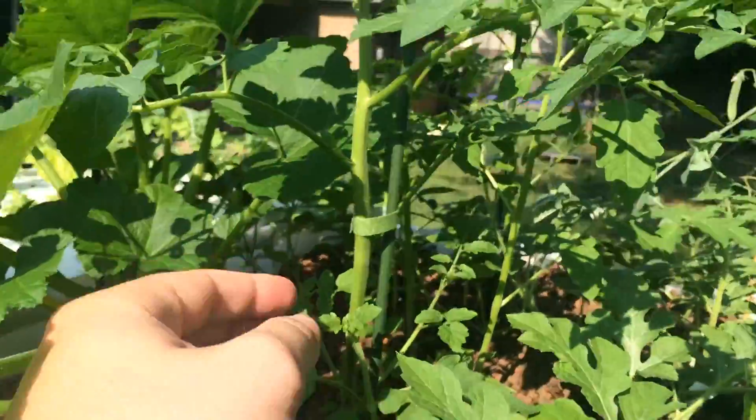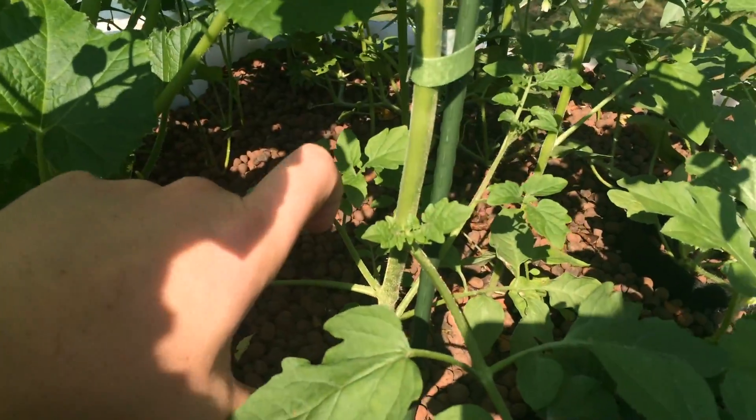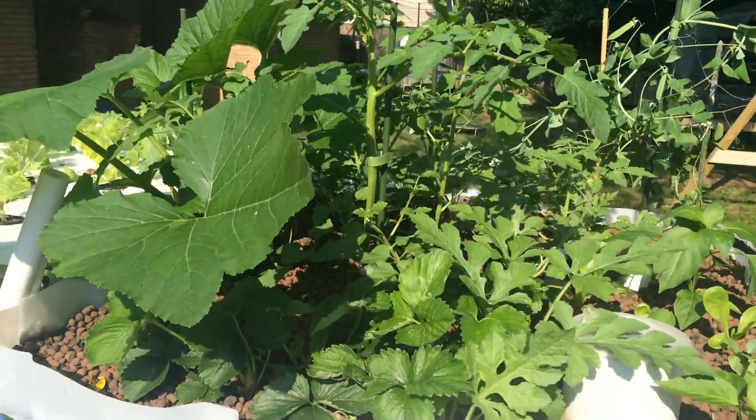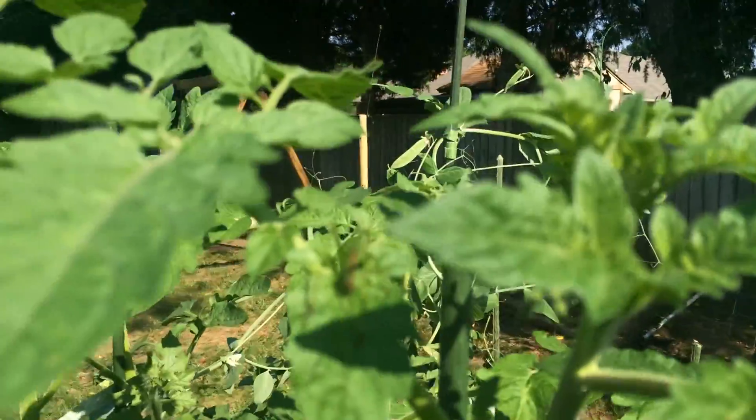My tomato plant is doing great. This is mostly from seed — it was tiny and here it is now, about a foot and a half tall. It's doing great and it's got some soon-to-be buds up here.